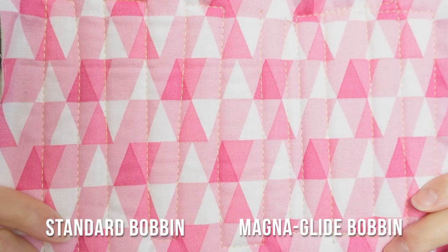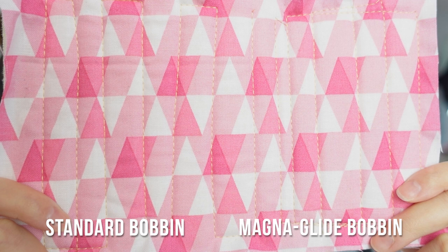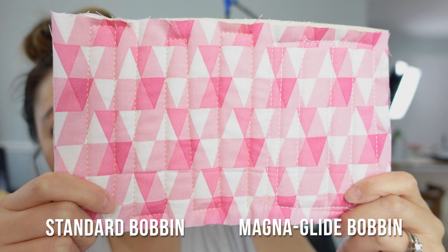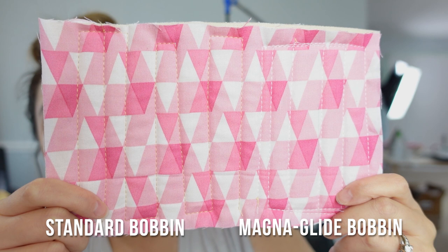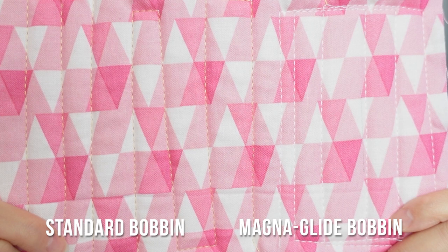I feel like this is a pretty natural stopping point for today — definitely some lessons learned. This is the quilting sample: on the left is the side where I wound the bobbin myself, on the right is the Magna Glide side. This is the top thread — flipping it over, this is the bottom. On the left is the side I wound myself on the bobbin winder; on the right is the Magna Glide side — you can tell because it is white. I do think the Magna Glide side looks a little bit better. Keep in mind that I actually had to insert the bobbin the wrong way in order for the magnetic core to work.